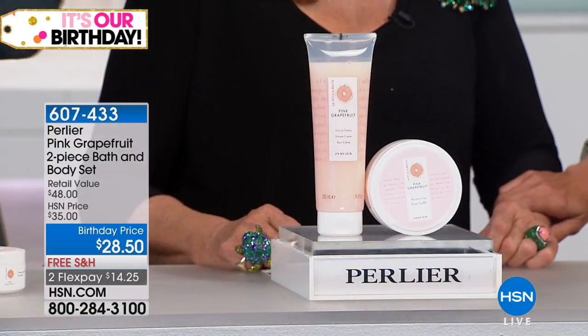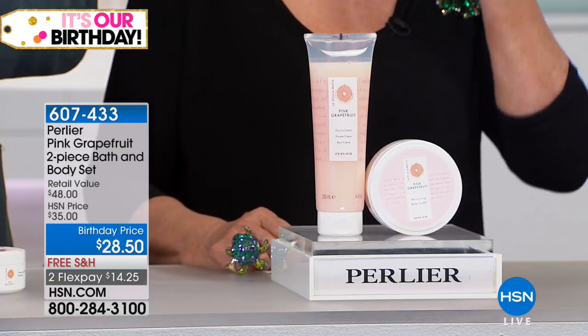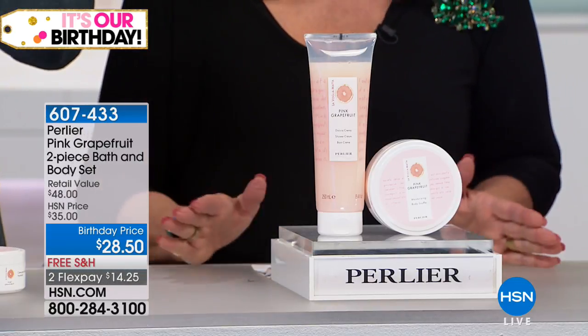You had a Toothpeak Bass set that did really well, and you saved one for us tonight. So this is our pink grapefruit — our new pink grapefruit. It's something that we recently just launched last month. It's Sicilian pink grapefruit.